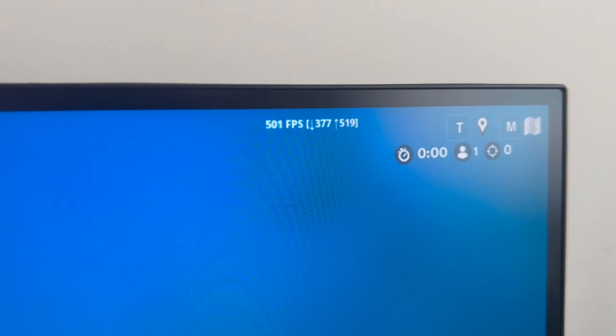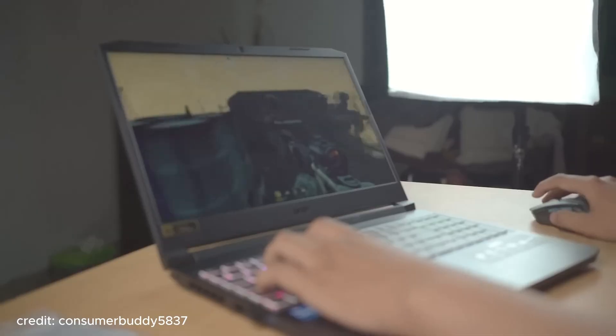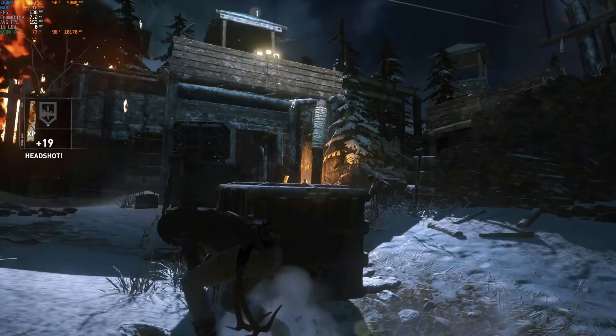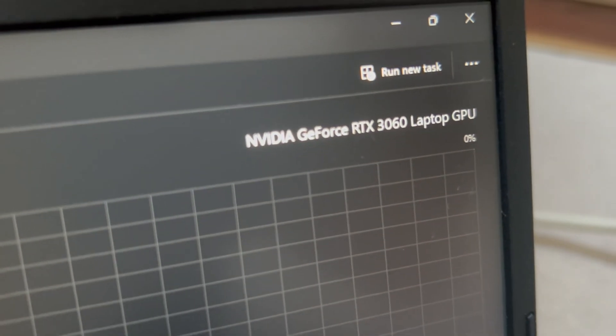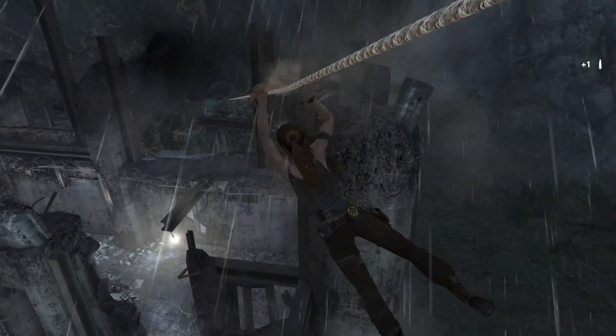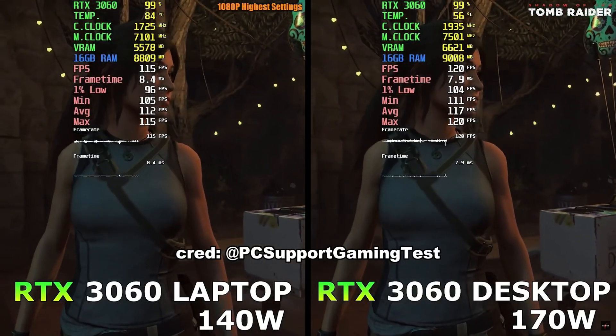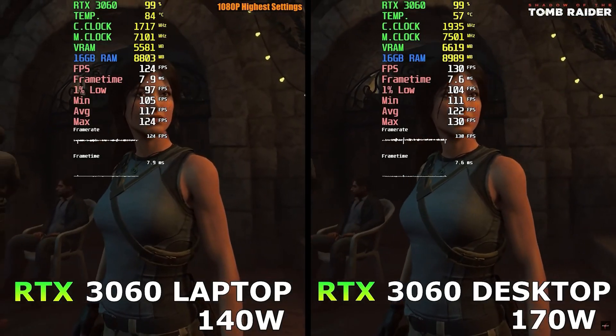To qualify as a gaming laptop, it has to come with a dedicated GPU. So it also came with a very solid graphics card, the RTX 3060. The RTX 3060 laptop version actually performs just like the desktop version — in fact, the 3060 is one of the only graphics cards that performs about the same whether you're on laptop or desktop.